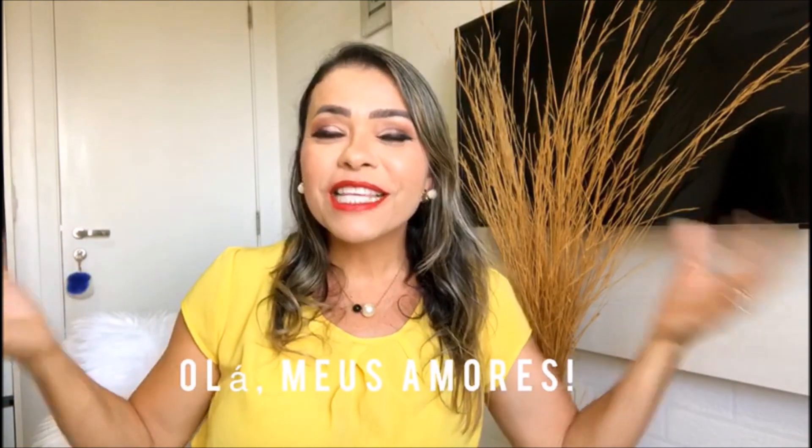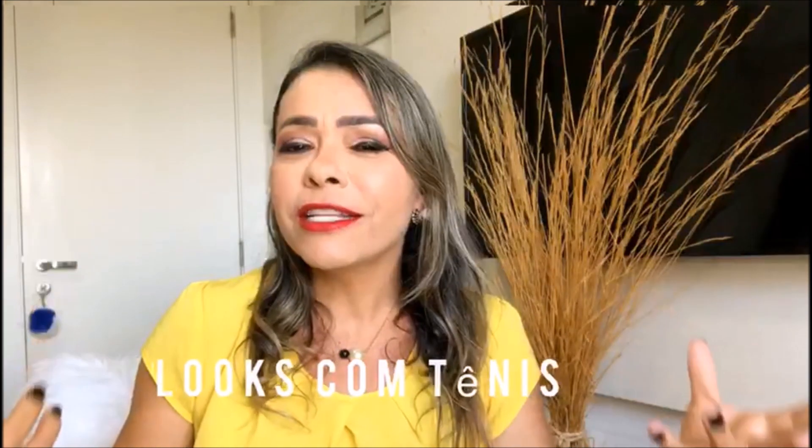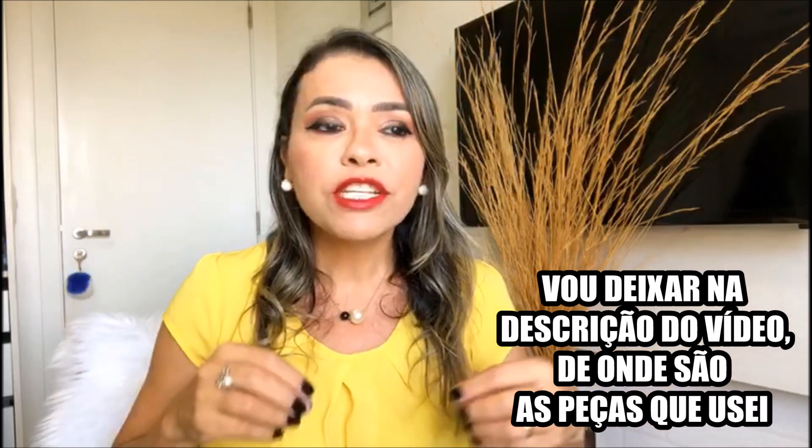Hello my friends, what's up with you? Today's video will be using sneakers for work. I'm not a person who likes a lot of sneakers but lately I've used more and even bought some. Sneakers have long left the sports area and moved into all sectors, so we can wear them to work, to go out, anywhere, because sneakers are super trendy and a very comfortable shoe.